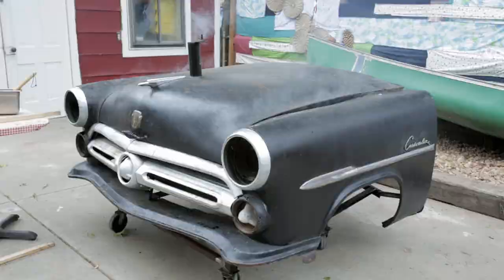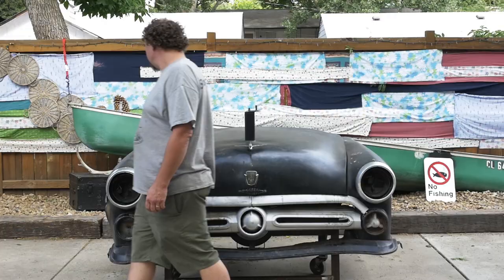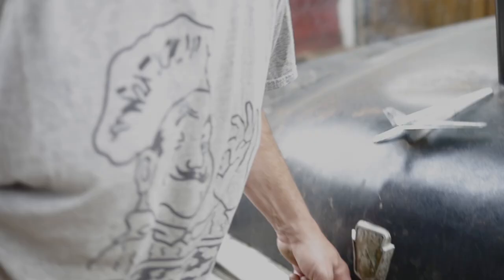My granddad built the first smoker out of a big drum. He was a welder and he put some hinges on a drum, and he could do amazing food out of it. It just kind of inspired me to want to build one myself.